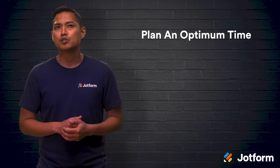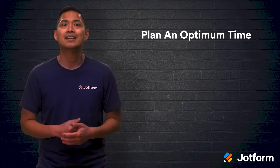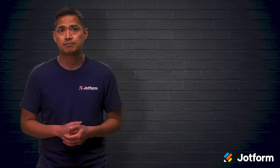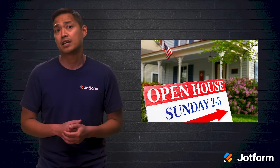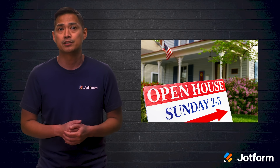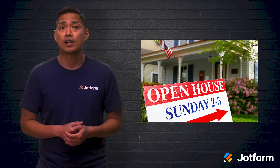You'll want to get the most foot traffic as possible, so identifying the best day and time to hold your open house is critical to your success. People like to search for a home on weekends when they're off work and have some time to visit many open houses or schedule multiple showings with their realtor. Mid-morning and early afternoon hours tend to draw the largest crowds.